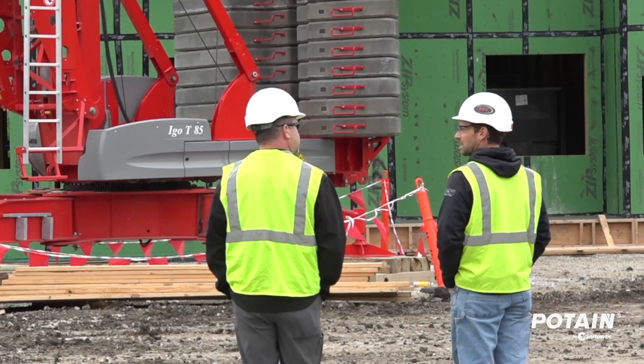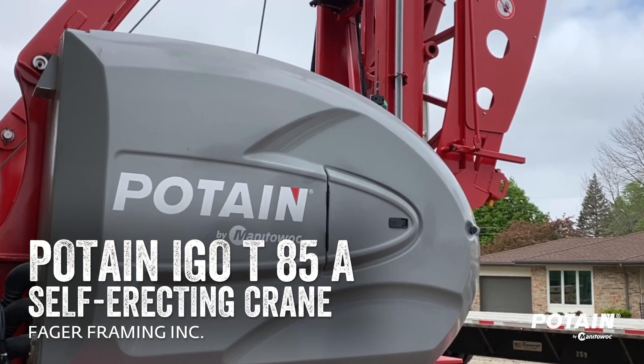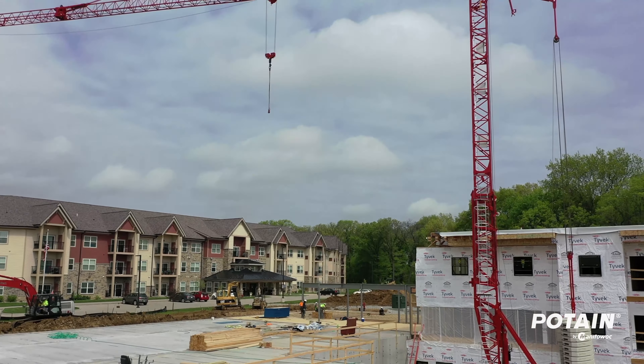Steven reached out to us about a year and a half ago, quoted some jobs for us, gave us an idea what the cost would be. We did our budgeting and figured out how we could make that fit in, and it worked great. We then did a site visit and they set the crane pad locations — set it up probably in a day. Pretty quick process.